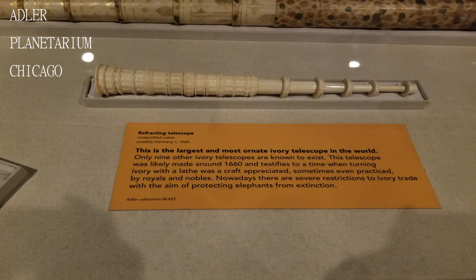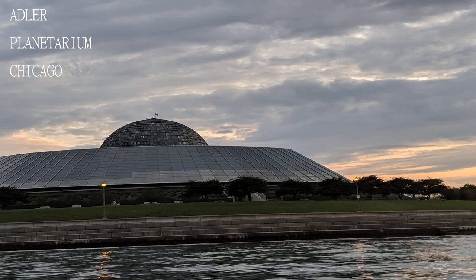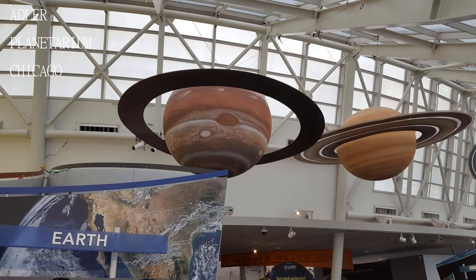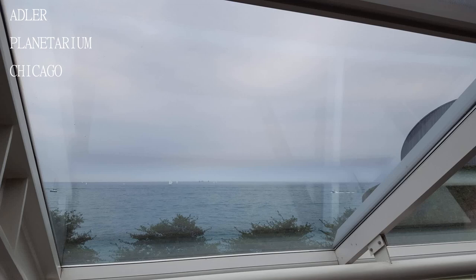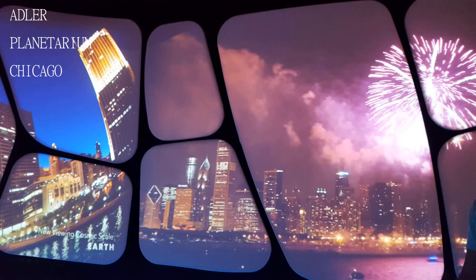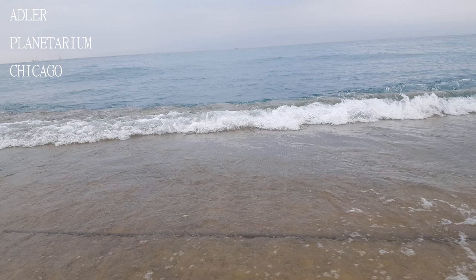The Planet Nine show was also fantastic, and you really can't beat the view of the city from this location. The signs inside are not good, the attractions don't always have an attendant, and there are no signs indicating where or if there is a line.